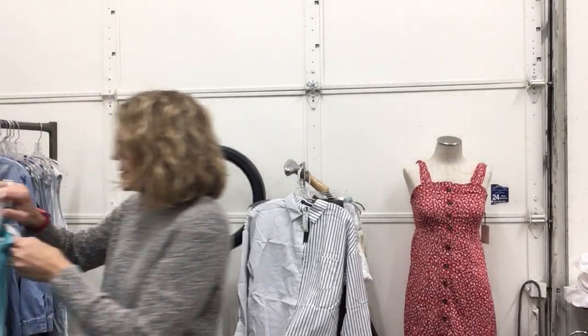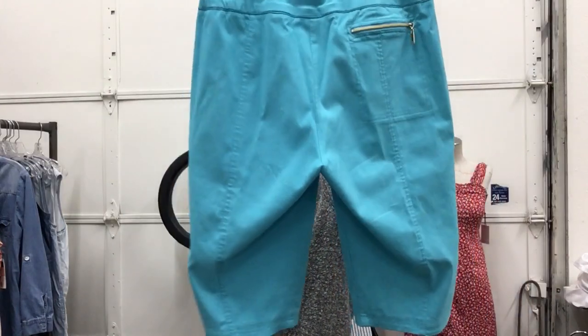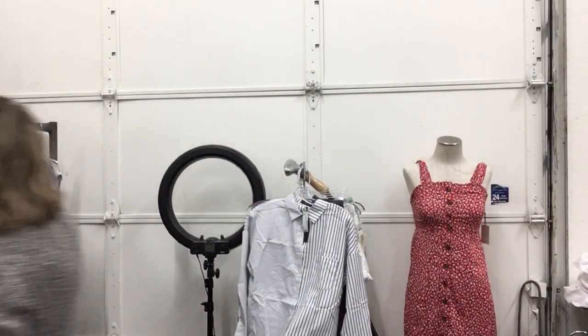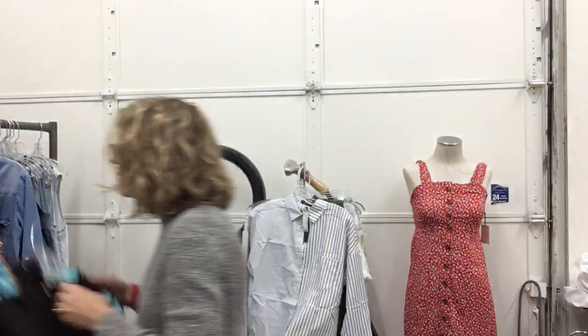Jamie Sadock, size 8, $13.99 for some Bermuda shorts for golfing — great golf brand, these are a good deal. There is a semi-matching top, size medium, $11.99 — Jamie Sadock again. You could put those two together and you would not look unmatched.